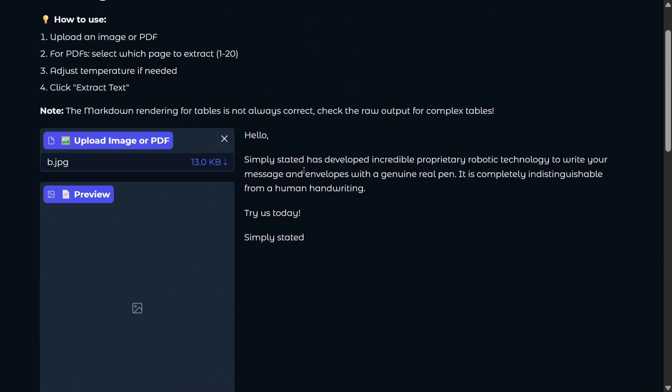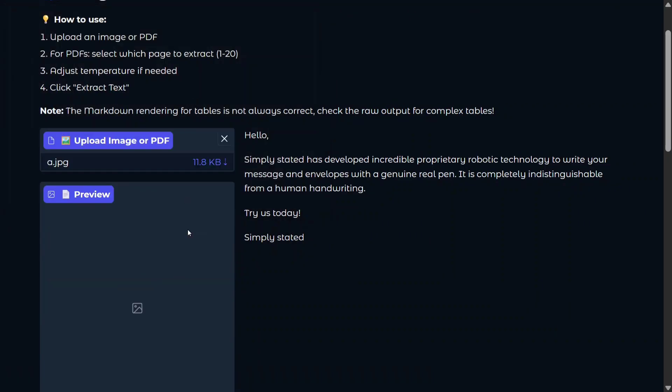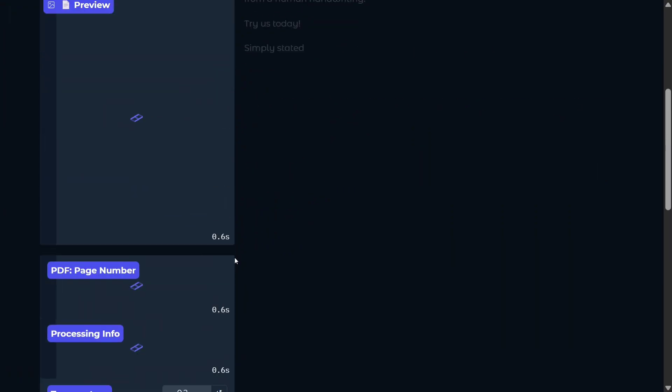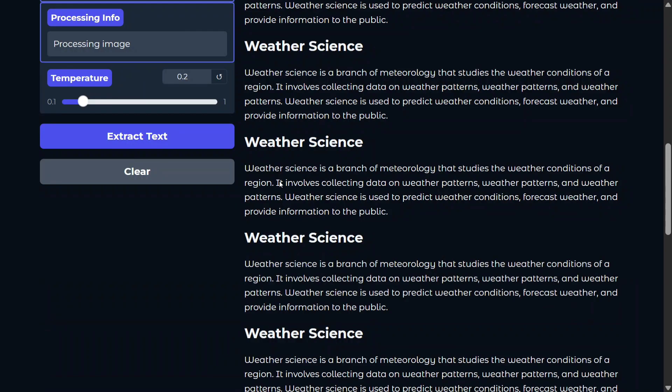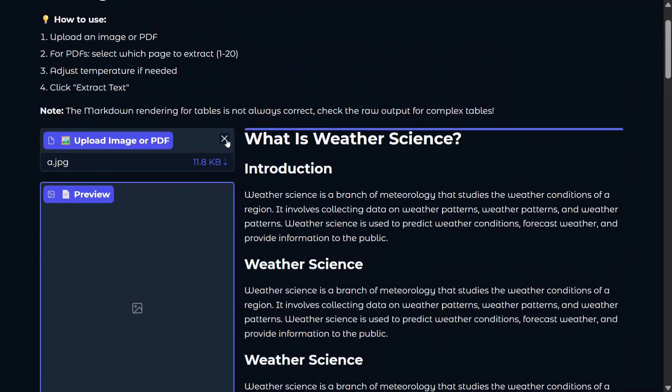The extracted output reads: 'Hello, Simply Stated has developed an incredible property, robotic technology, write your message R, try us today, Simply Started.' Now let's try out another image. It is able to extract this as well — look at the speed, this is way too fast and great.